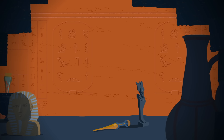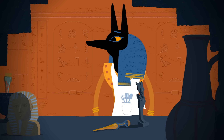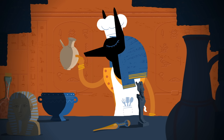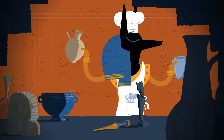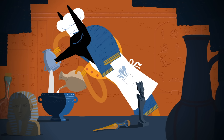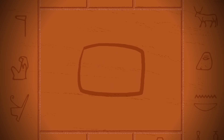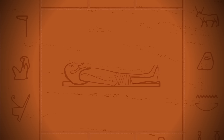But natron isn't just any salt. It's mainly a mixture of two alkaline salts: soda ash and baking soda. Alkaline salts are especially deadly to bacteria, and they can turn fatty membranes into a hard, soapy substance, thereby maintaining the corpse's structure.